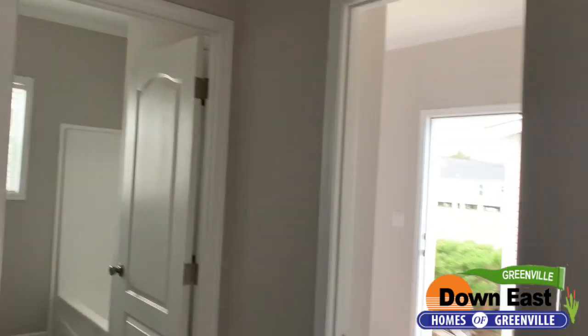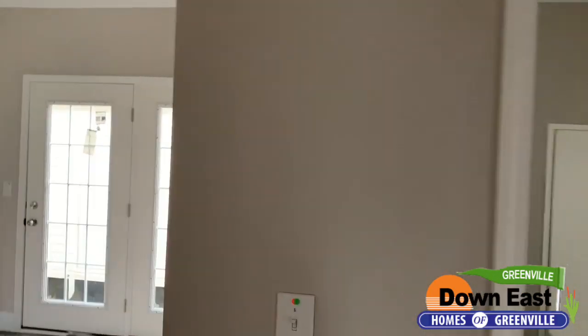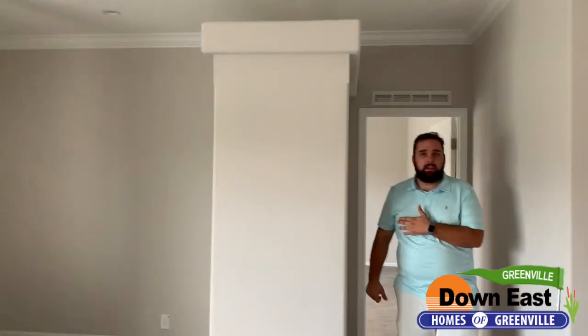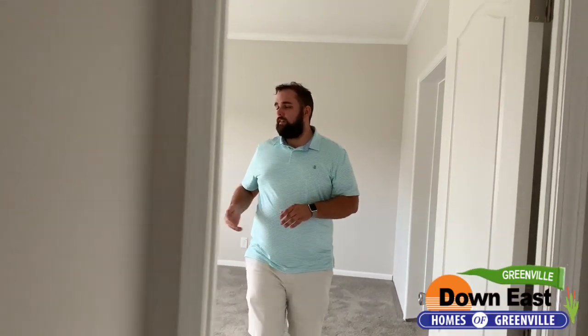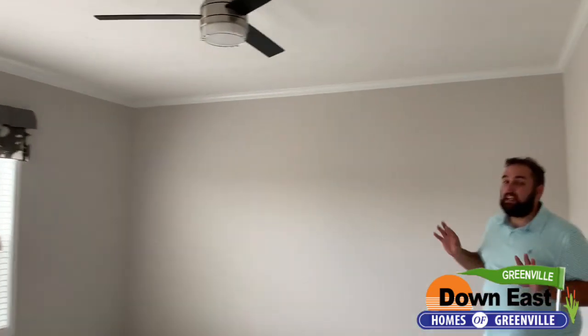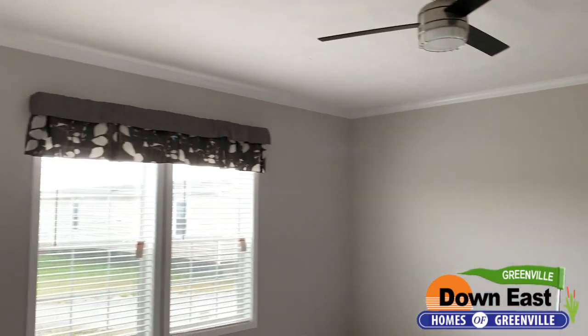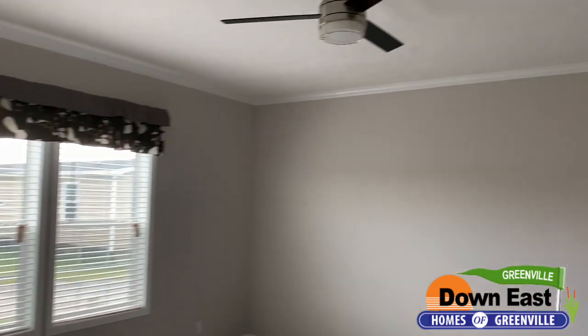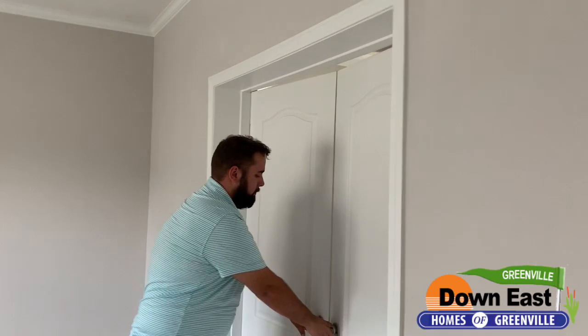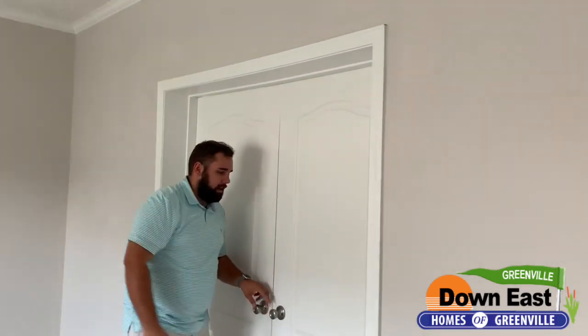We're sneaking past the kitchen — I'm saving that for last because it's literally the best part. We're going into the master suite, located right here by the front door. Coming in behind the coat closet, you have a really big room in here that could easily fit a king-size bed and two nightstands — the whole bit.